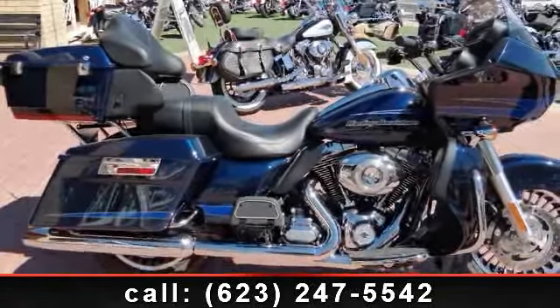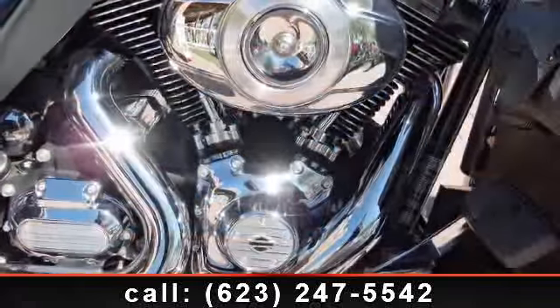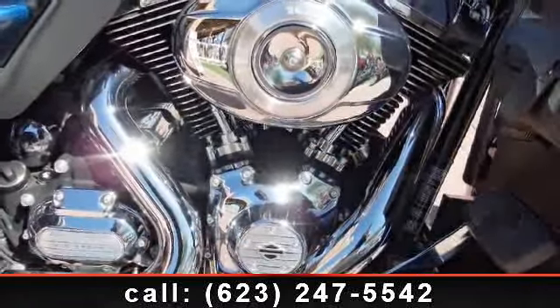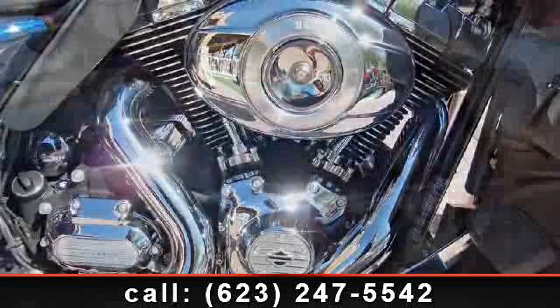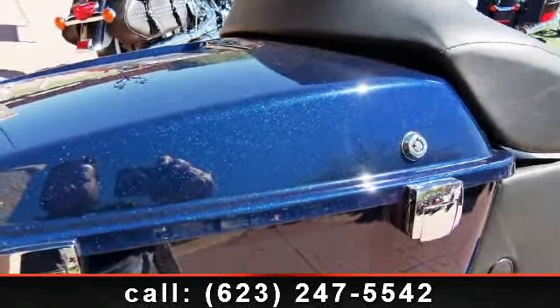Imagine yourself on this 2012 Harley-Davidson FLTRU Road Glide Ultra. If you are looking for a great motorcycle, this one could be yours today. This bike has an engine size of 1690 cc's.